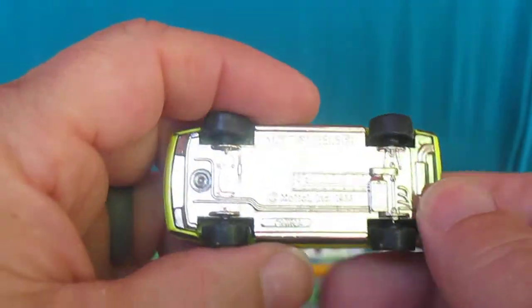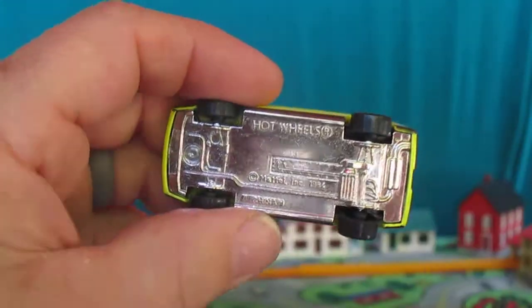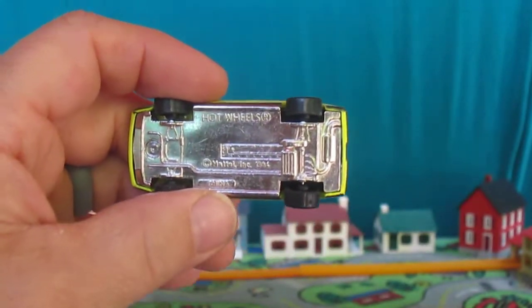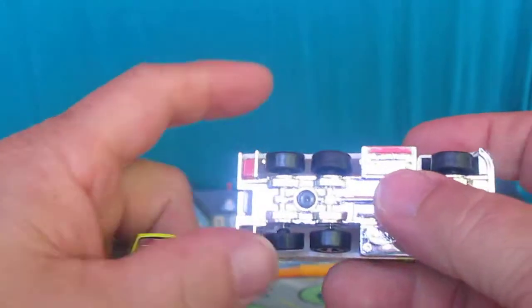Metal bottom. I like that a lot — that's what's giving it the weight. I feel a little bit of weight on this one. This other one right here has a plastic bottom.